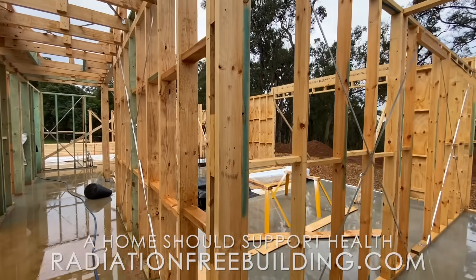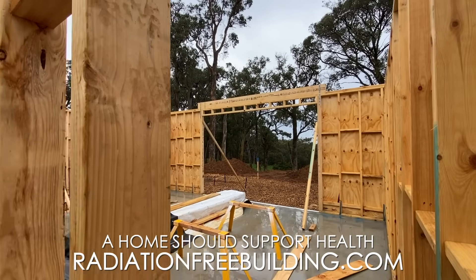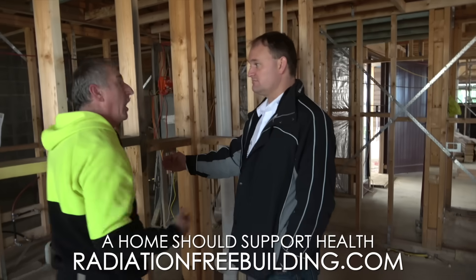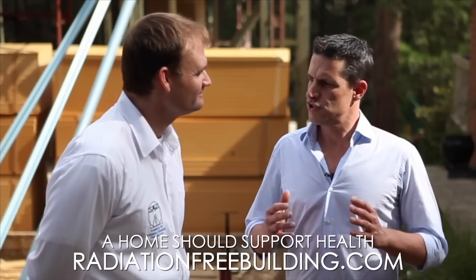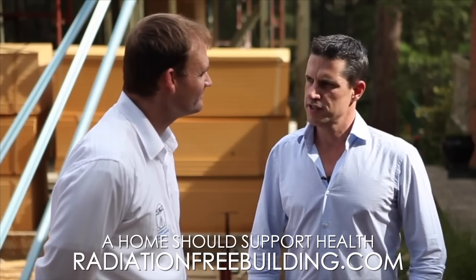We're going to be putting the GPA mesh on the external walls. Patrick, what does GeoVital do in this area?